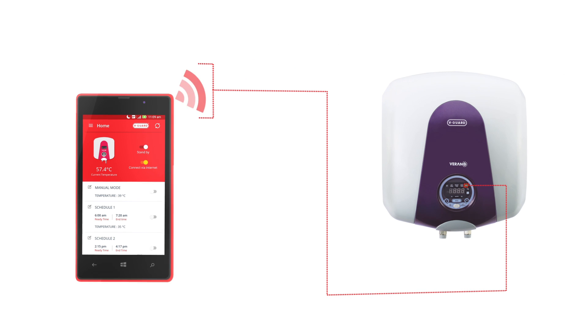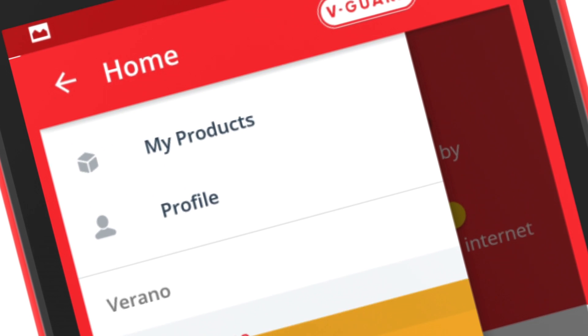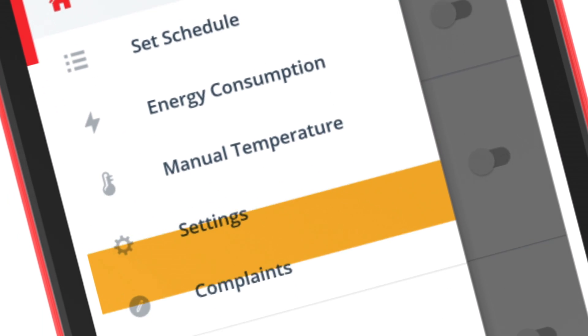And if you thought this was too much, wait. The Verano also diagnoses itself.